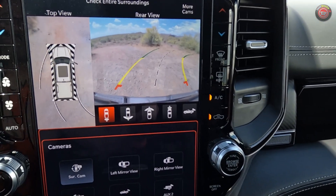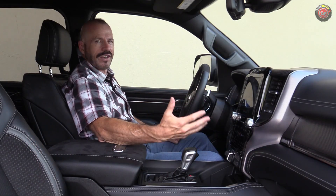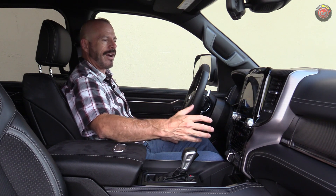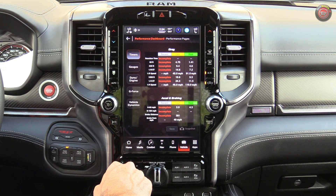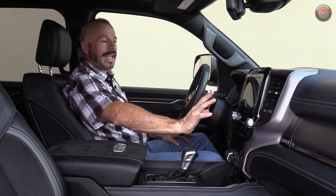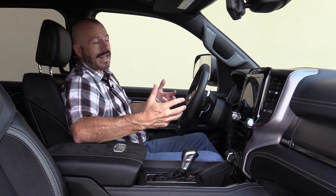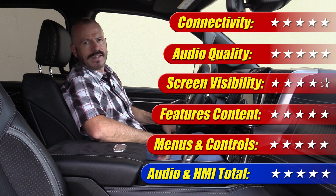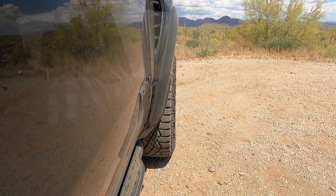There are also performance pages because of the big engine, launch control, and all the power adjustments — you can time zero-to-60 runs and track a litany of metrics, which is well done. It's one of the better systems in the business, offering all the feature content currently available, and the audio quality is great. This system gets five out of five stars.